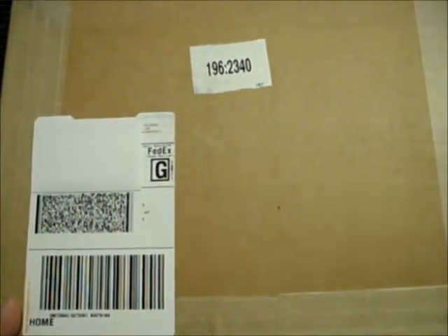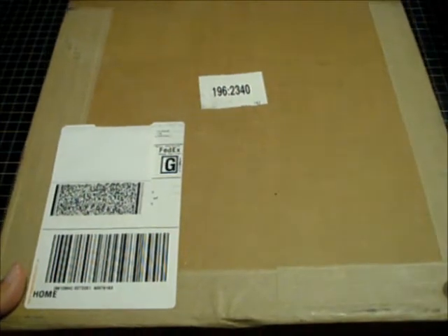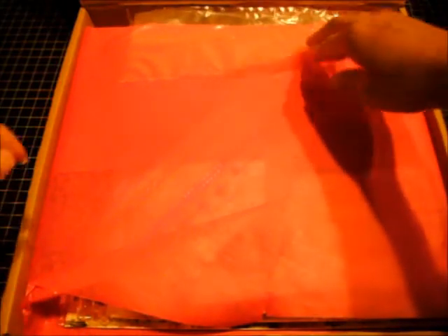They were having a warehouse sale earlier this week and they were selling boxes for $25 plus shipping, and the box was to be valued over $100.